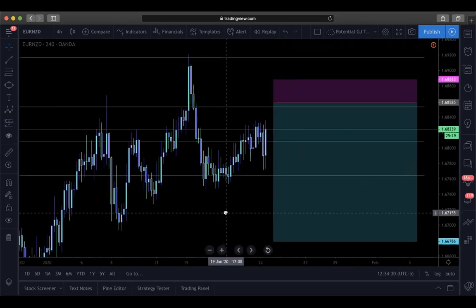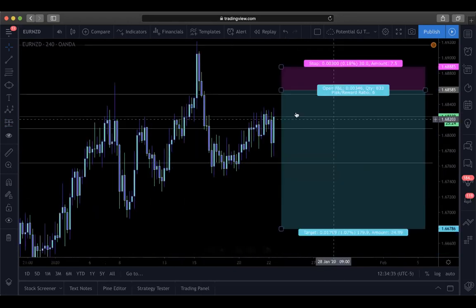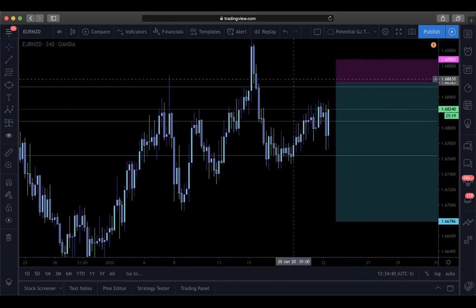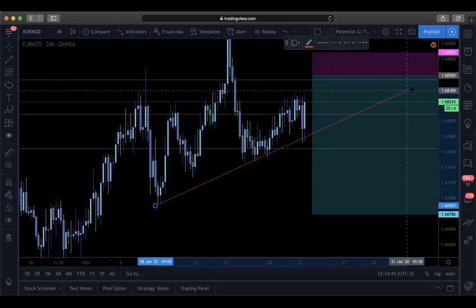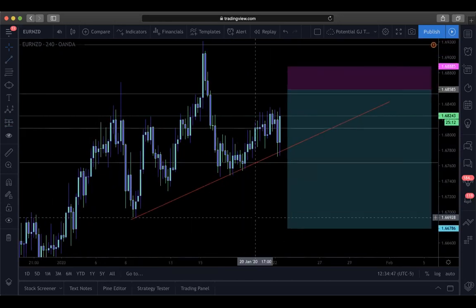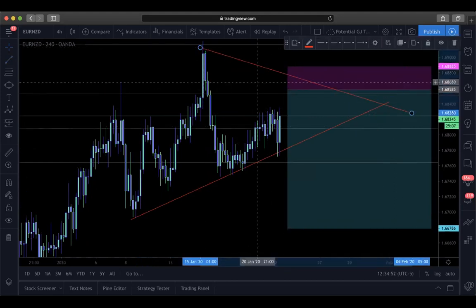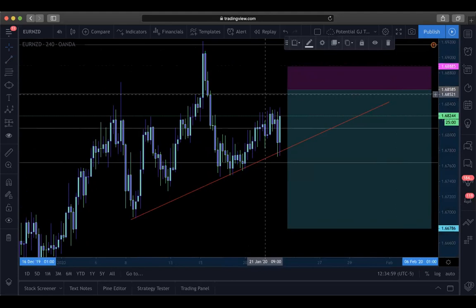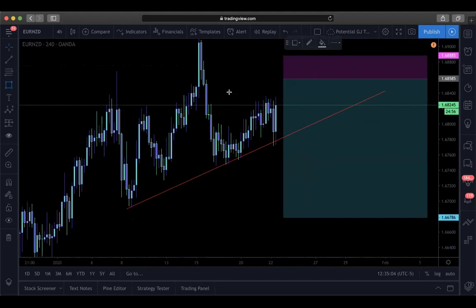This demand zone gives us a perfect one to six risk reward - targeting about 180 pips with a 30-pip stop loss. I'm probably going to place a sell limit on my live account and watch it play out in the next video. I currently would not be looking for buys. There's also a trend line here - once this trend line breaks, I'm basically expecting a new trend line to form around there. It's not formed yet but that's what I'm visualizing - also it lines up around a fib level.